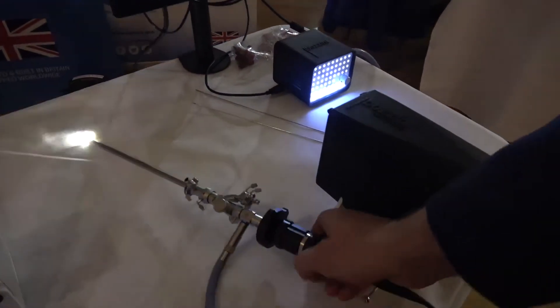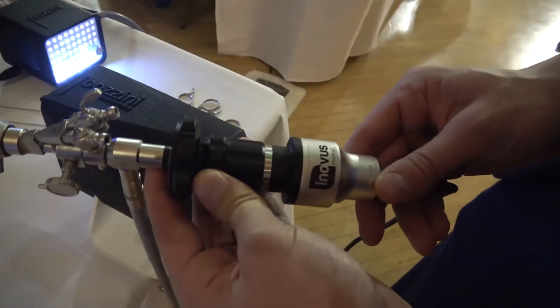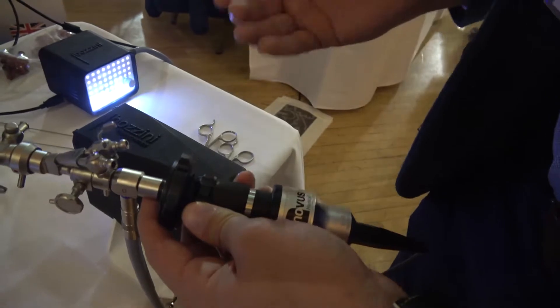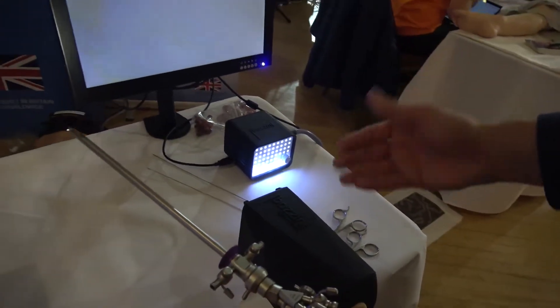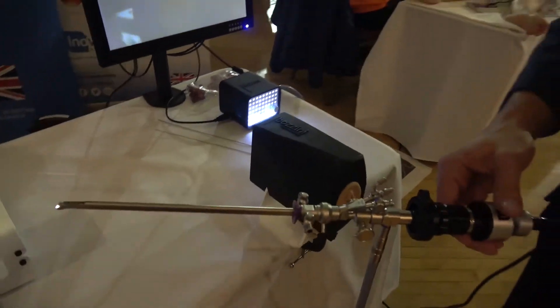Not only that, but we have our own Inubus scope. What this is allowing trainees to do is redefine their understanding of high fidelity. The most high fidelity, in our opinion, is using real-to-life equipment such as real scopes, real hysteroscopes, real light leads and real light sources to perform safe but realistic simulation. Let's have a look at that on the screen.